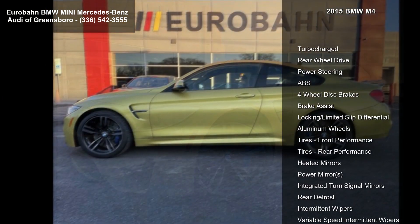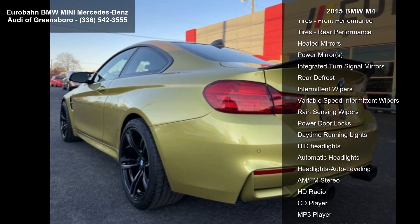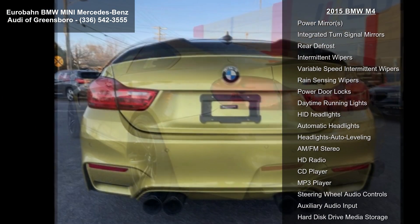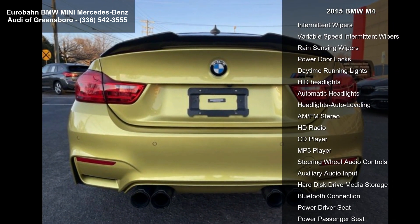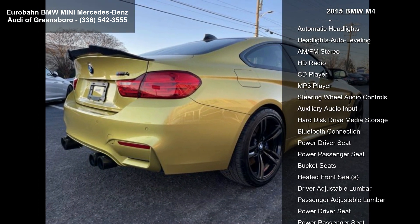Some of the top features included with this vehicle are turbocharged, rear-wheel drive, power steering, ABS, four-wheel disc brakes, brake assist, locking limited slip differential, aluminum wheels and tires, and front performance.